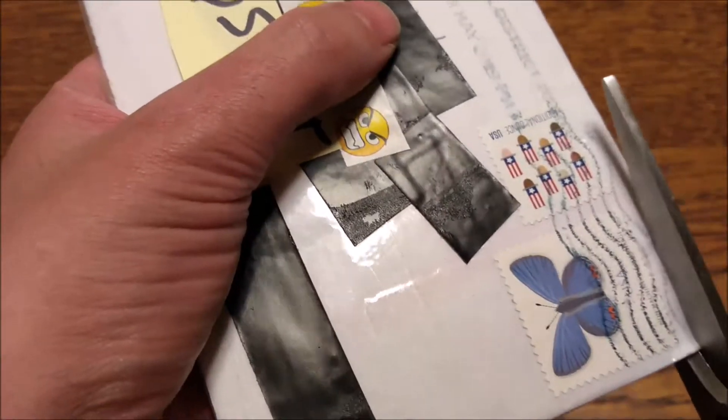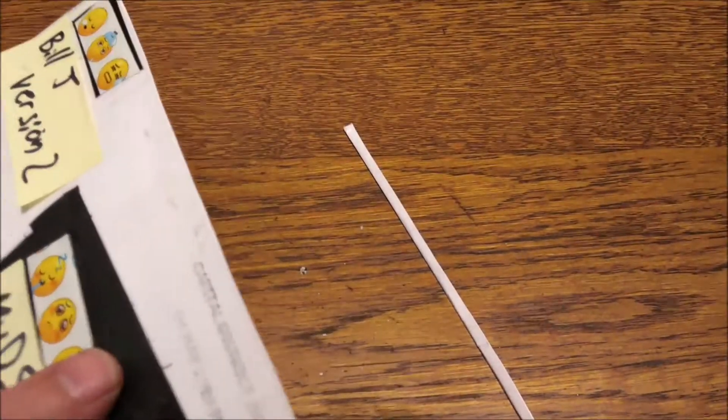I don't want my packages to get ripped off, because if they do get ripped off, then everybody who's involved loses out — the person who sent the donation, the person who provides the donation, all that stuff.